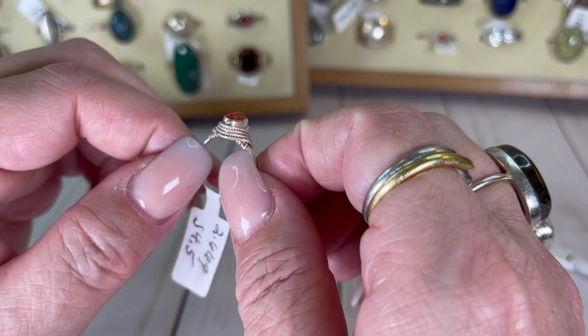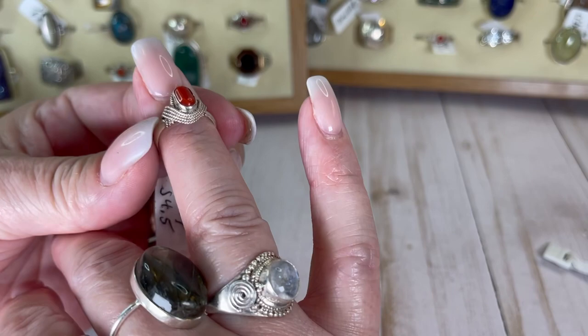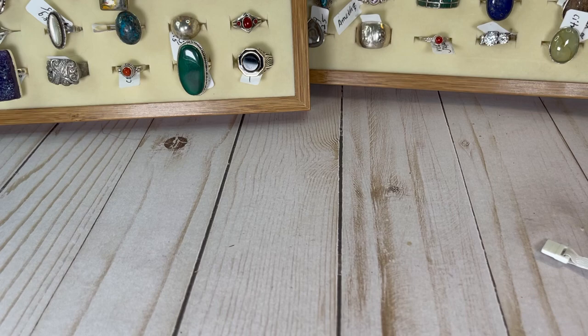I think this one is red jasper — I said red jasper on this so I think it probably is. Look at the cool wrapping they did with the sterling — so, so neat. This one is a size four and a half, so it's a little guy — a little pinky ring for some, a midi ring for others. I would do this one for $16.